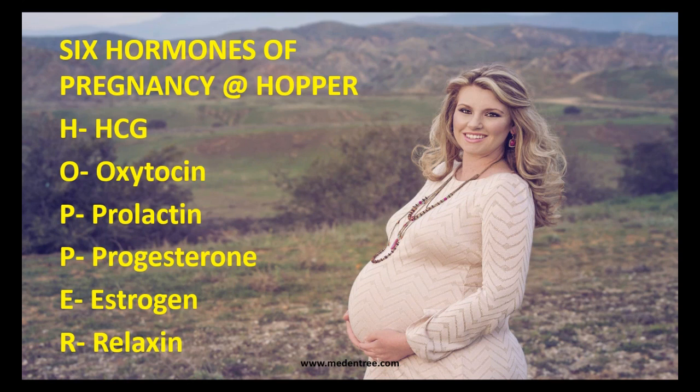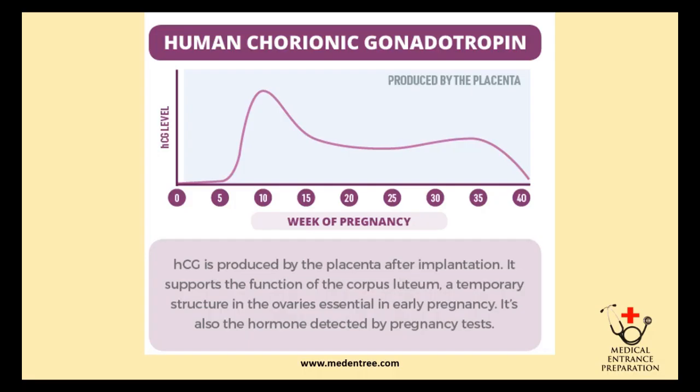The second P stands for progesterone, E for estrogen, and R for relaxin. So the mnemonic is HOPPER.